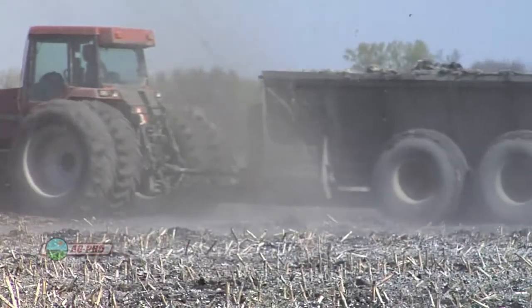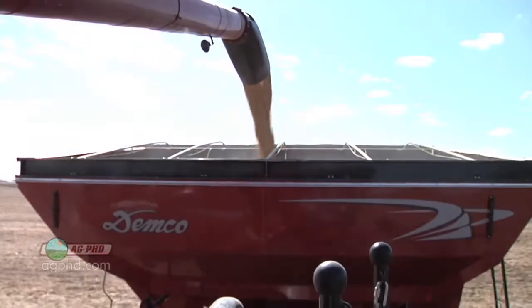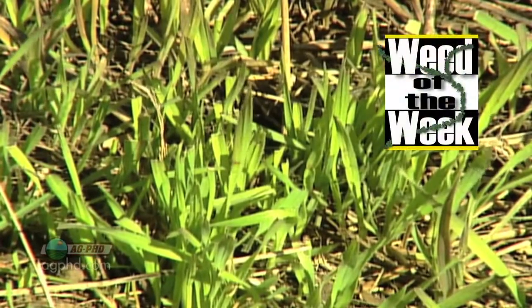Do the best you can to get good soil samples and work with a lab that provides a base saturation test — it doesn't cost much and it will really help you get your soils adjusted. It isn't a short-term fix; it might take five to ten years to get these numbers right, but once you do you're going to have higher yields. One other thing that leads to higher yields is good weed control — our weed of the week is coming up next.